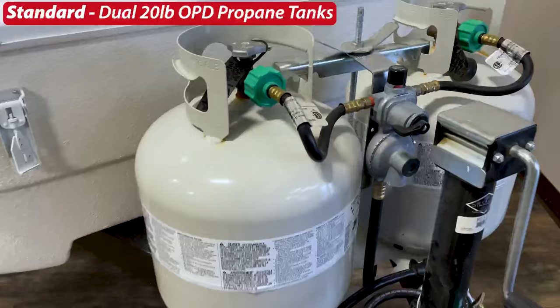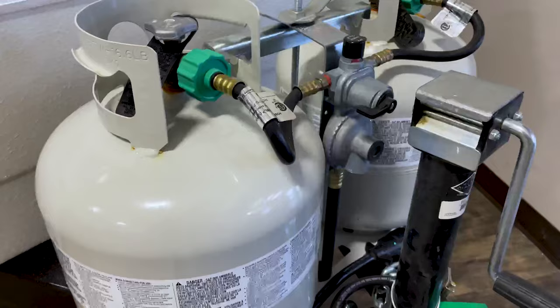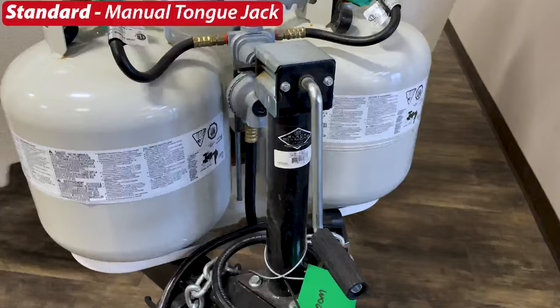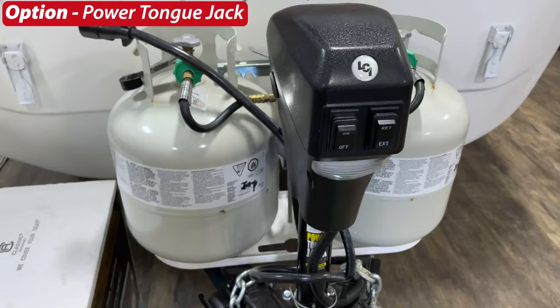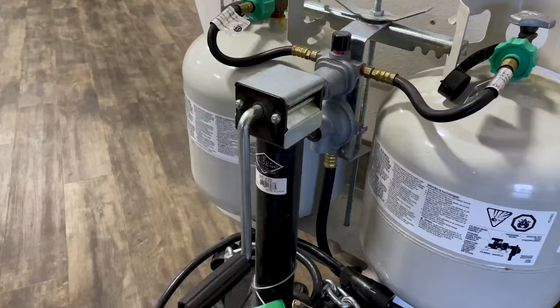Below we see the standard dual 20-pound OPD propane tanks, which come standard with a regulator that tells you if tanks are full or empty and automatically switches to the next tank. You also get a standard cover for the propane tanks. Next is the standard manual tongue jack — easy to use but takes a lot of turning. The option is a power tongue jack, which raises or lowers at the press of a button.